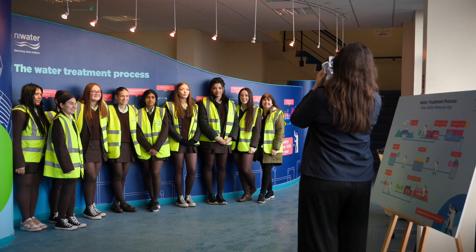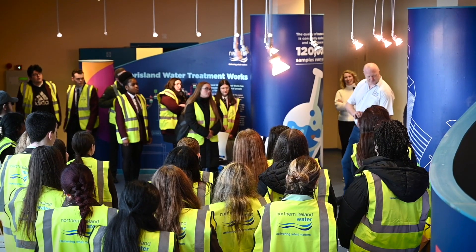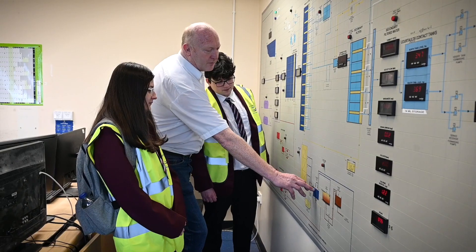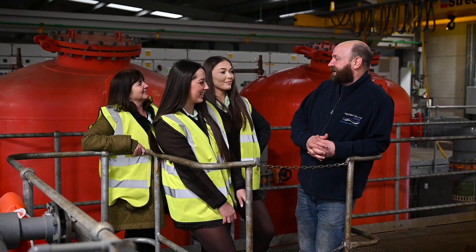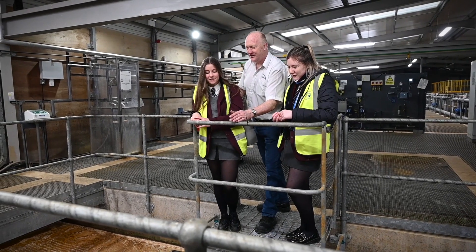We invite students from across Belfast to come and look at our water treatment works. We get inside and have a look around to see what processes take place, what the actual treatment is that's required for the water, and ultimately it culminates in clean drinking water for the local area.